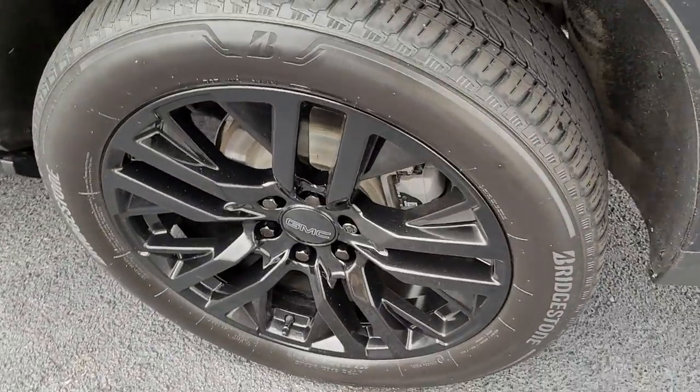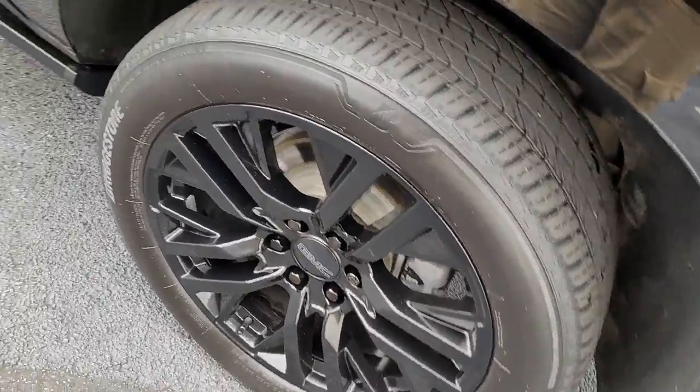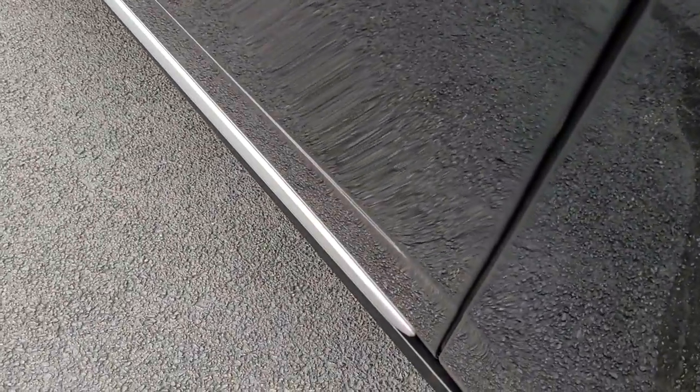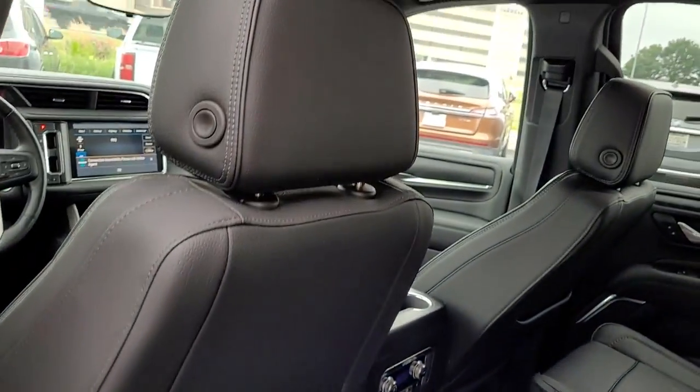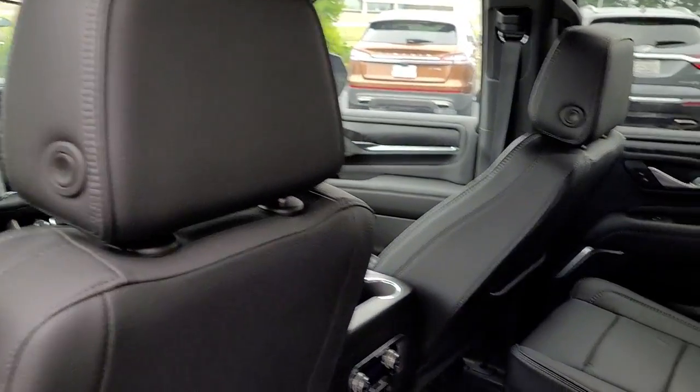Panoramic roof, navigation system, keyless entry, remote engine start, eight-cylinder engine, cooled front seats, premium sound system, heated rear seats, power passenger seat, satellite radio.